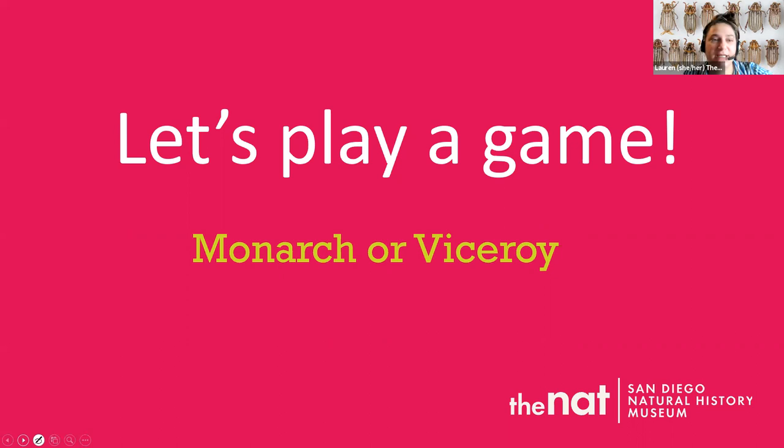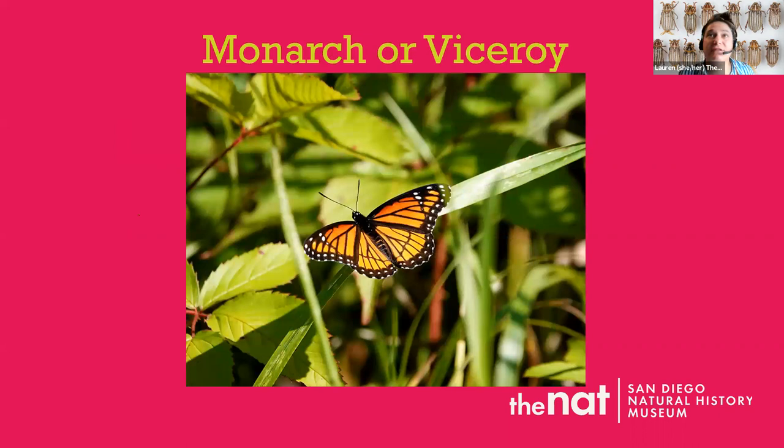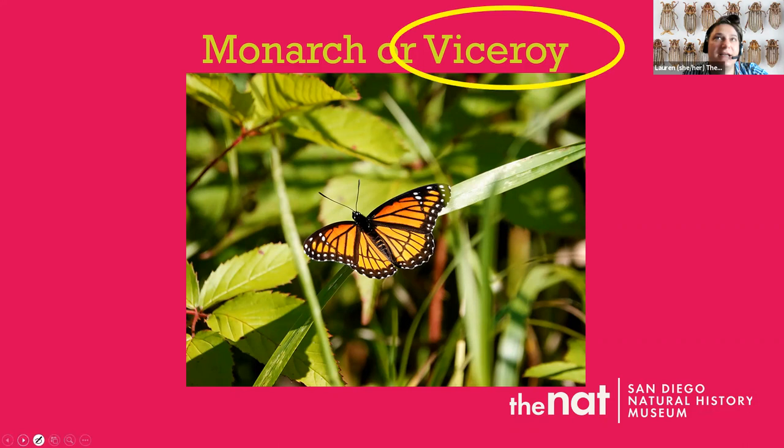We're going to play a game with the polls — we'll look at pictures and try to figure out if it's a monarch or a viceroy. Let's look at this first picture. A lot of people are saying viceroy, some are saying monarch. Remember: if there's a black line across the back wing, it's a viceroy. Most people thought viceroy — and they're right! It is a viceroy, and it does have that line across the wing.